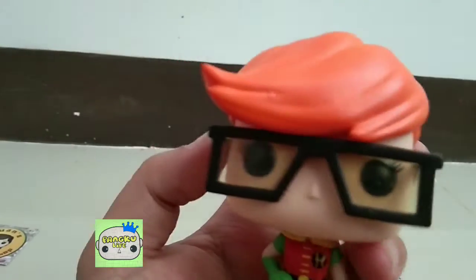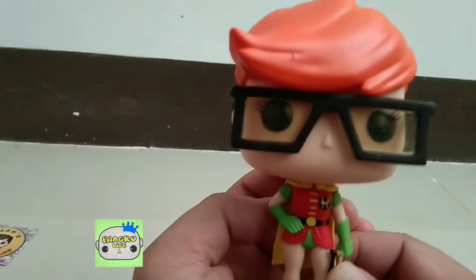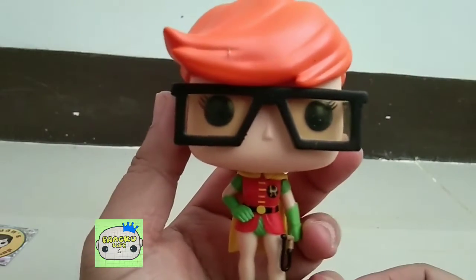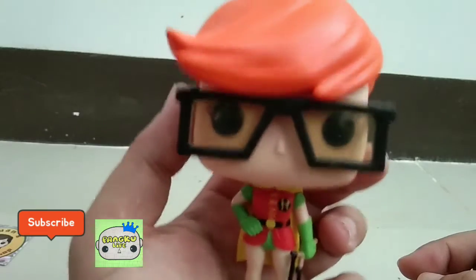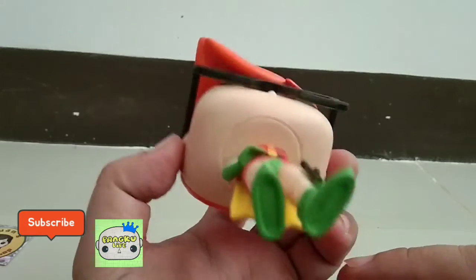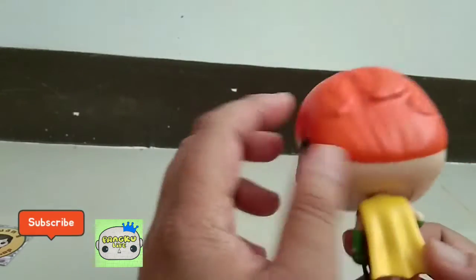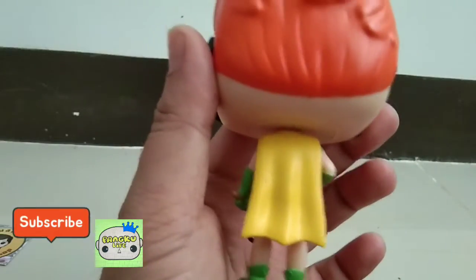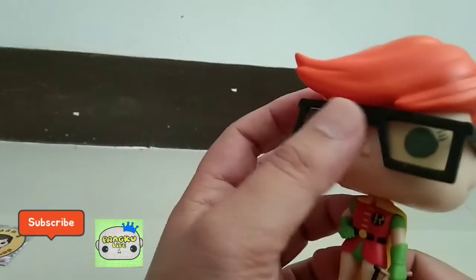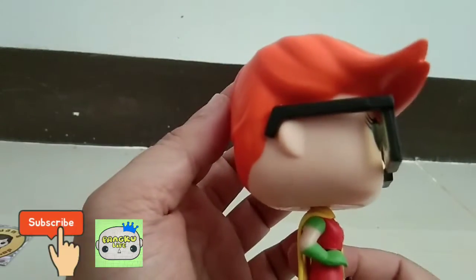Let's get it out of the box. This is Robin from the Dark Knight Returns. The known issue for this one is she can't stand — they don't have peg holes here and they don't provide a stand. So hopefully she can stand on her own. I love the color orange visible on the hair of Robin, and the glasses — very nice.